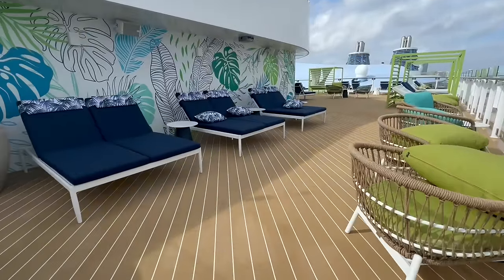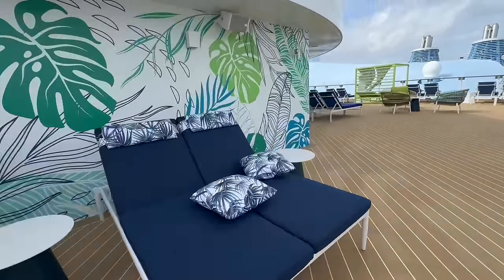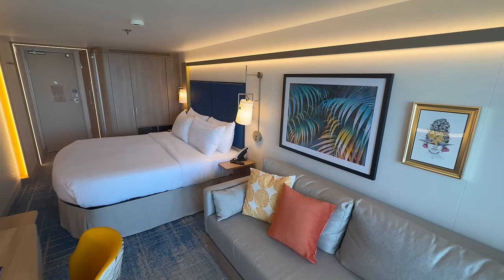My name's Jared. Jordan is out filming the ship — she is humongous, the world's biggest cruise ship for a reason — and he is going to get that ship tour completely finished for you. But I am here telling you the good, the bad, and the ugly of our traditional Ocean View Balcony.